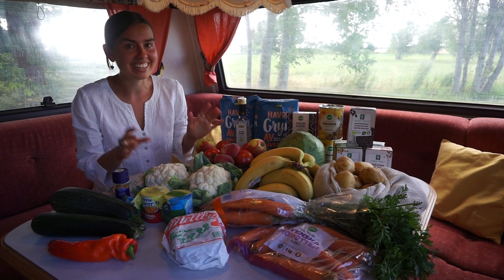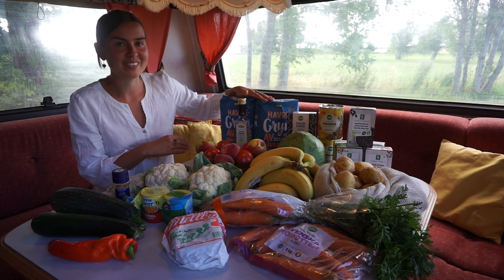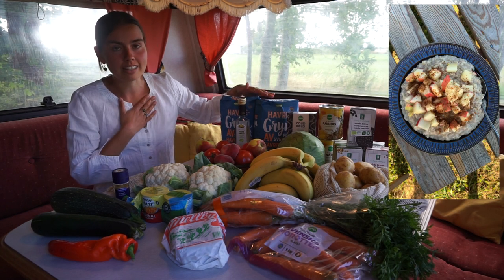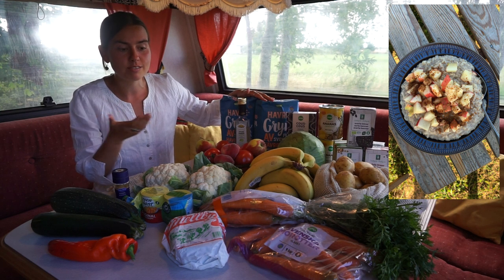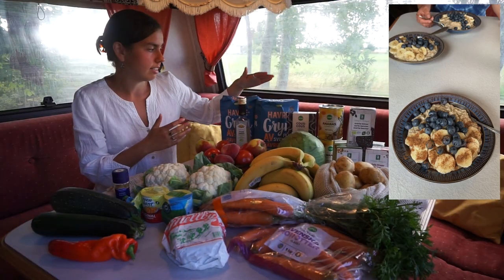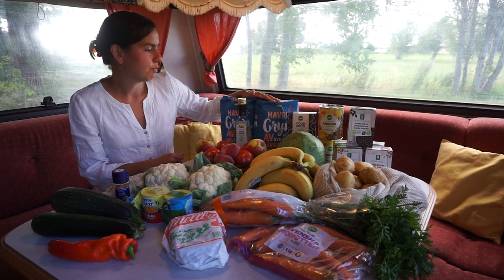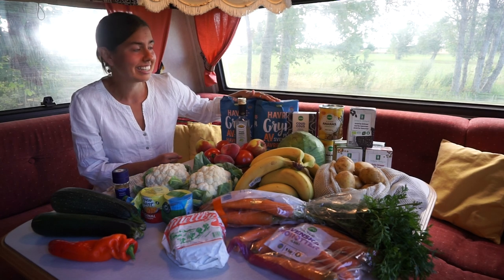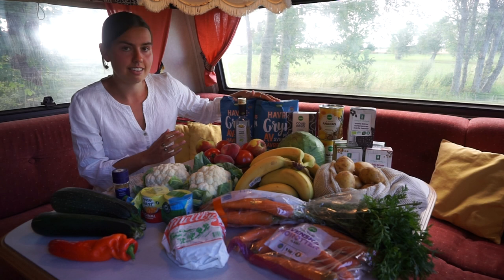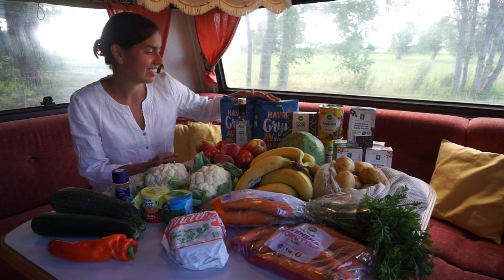Now I can relax because the broccoli is in the freezer again. Let's start over here with the oats. I eat oatmeal every day for breakfast, and so does the rest of my family. These will last a week or so, depending on how much oats we eat. We just have them for breakfast and that's it.